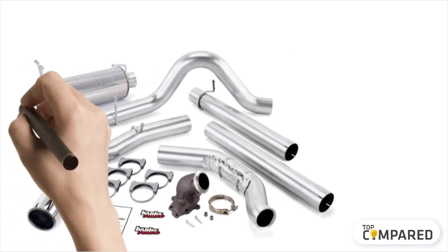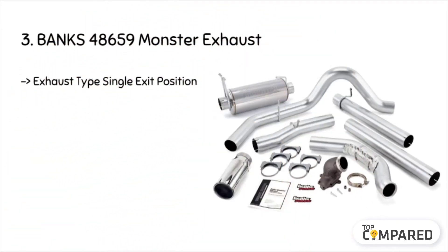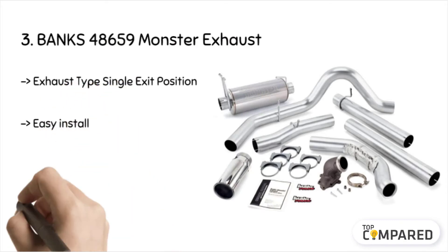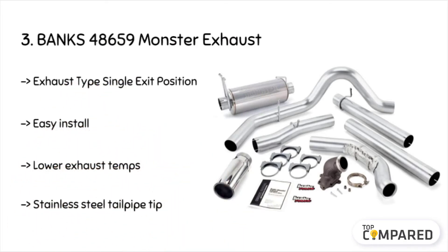The third product is the Banks 48659 Monster Exhausts. The product comes with superb features to eliminate back pressure and by improving the flow by doubling it. It also has a stainless steel body with constant diameter bends. It also comes with mufflers with high-temperature packing and other such features along with a rolled edge.